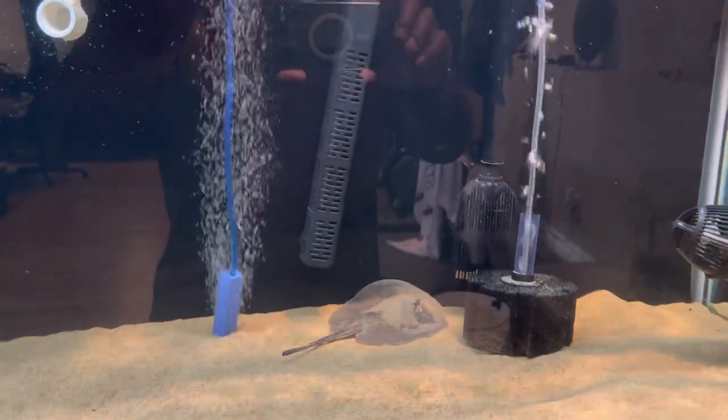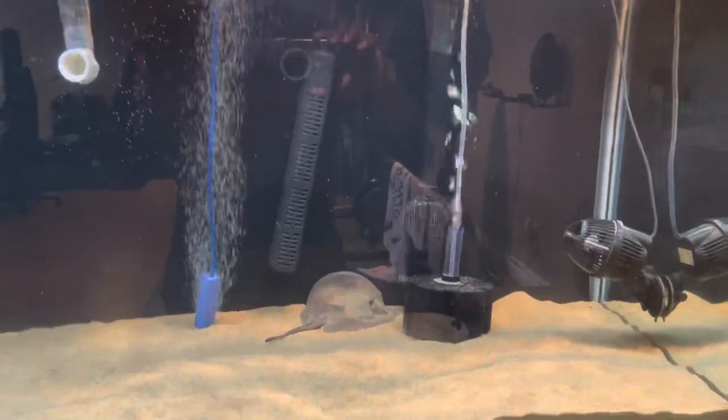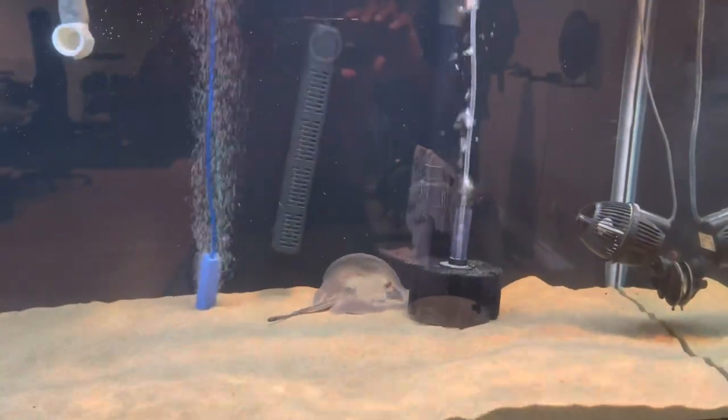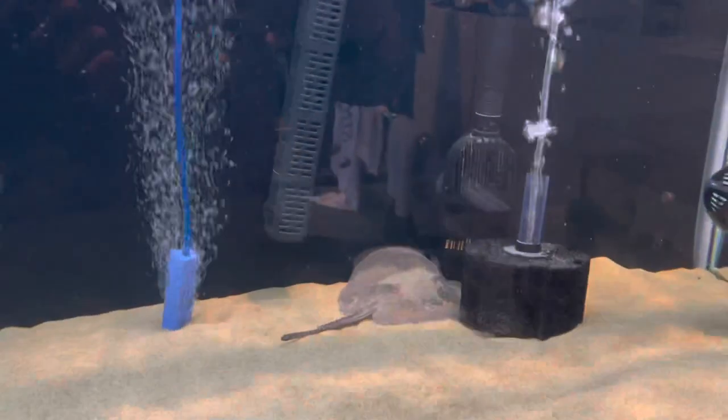Welcome to Fishy Saturday. I'm going to introduce you to a few tanks that I have that I enjoy. It's part of mental health — I enjoy taking care of creatures. The first one is my first freshwater stingray.